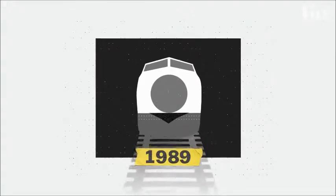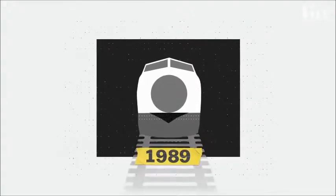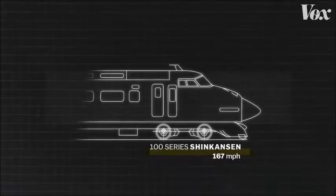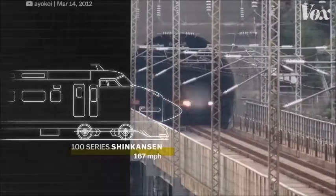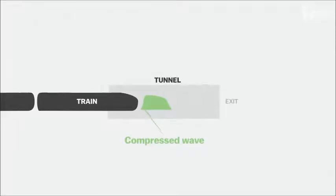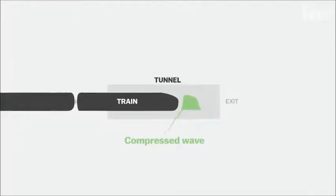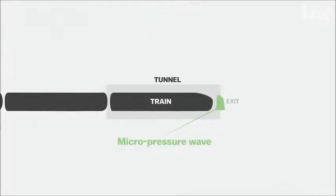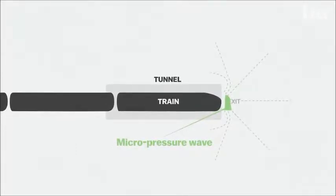In 1989, Japan's Shinkansen bullet train had a problem. It was fast — really fast — pushing 170 miles per hour. But every time it exited a tunnel, it was loud. The noise was coming from a variety of sources, but whenever a train sped into a tunnel, it pushed waves of atmospheric pressure through the other end. The air exited tunnels with a sonic boom that could be heard 400 meters away. In dense residential areas, that was a huge problem.